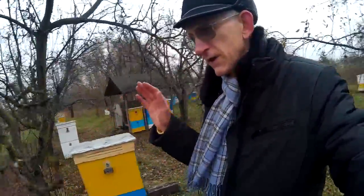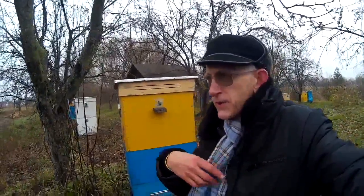Greetings from Kyiv, the capital of Ukraine. My name is Viktor Fursov, and this is the channel Viktor Fursov, entomologist beekeeper Ukraine.